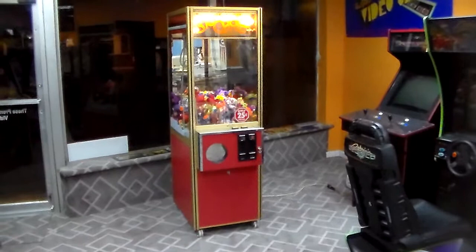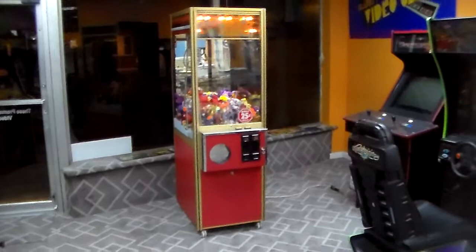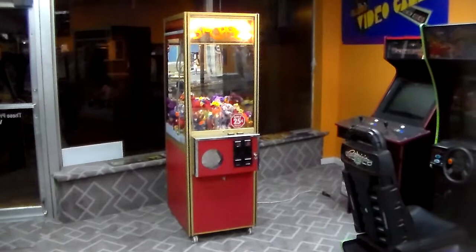Ladies and gentlemen, this is Joe's Classic Video Games, back with another cool arcade game video for you this evening. This is a crane machine. We're trying to document every different one of these we get. We keep getting a bunch of the old ones, which are our favorites — all the stuff from the 80s, and some of the 90s, but all of the cranes from the 80s is kind of our favorite.